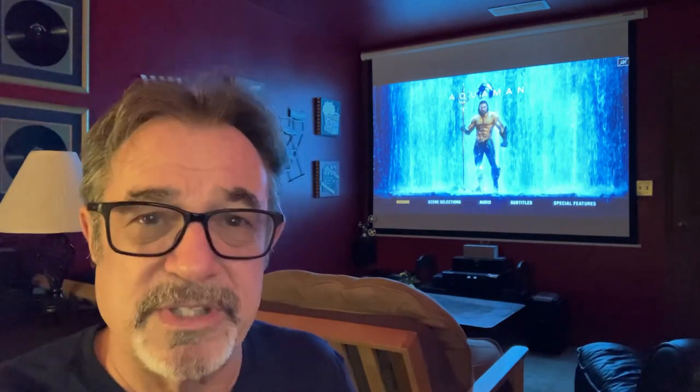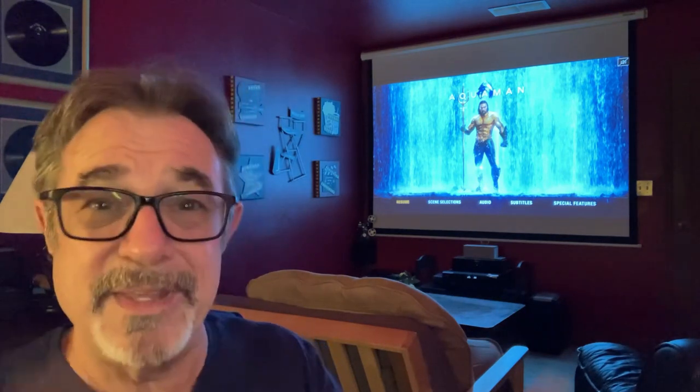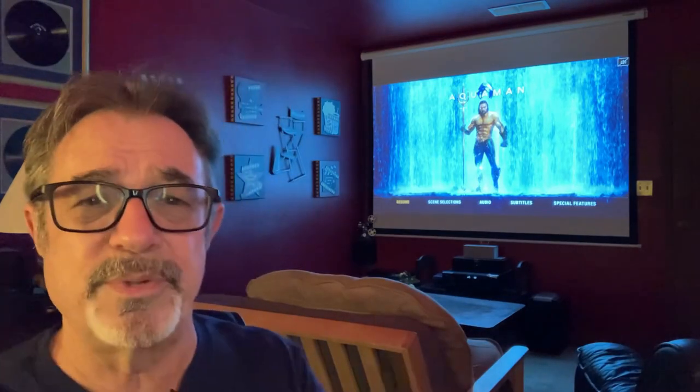One of my favorite scenes is set in Sicily. They couldn't get permission to film in the old parts of Sicily, so what did they do? They recreated the entire town of Sicily. Unbelievable — the sets are unbelievable.